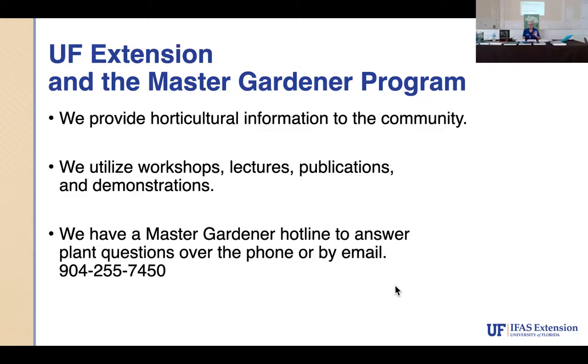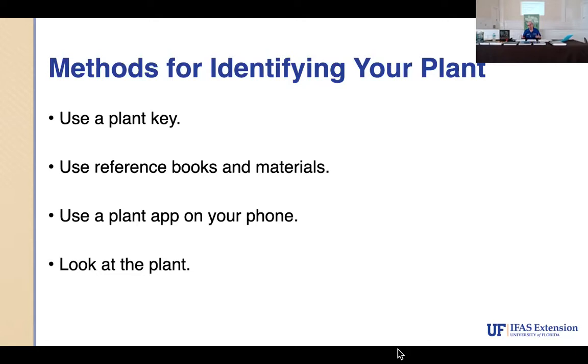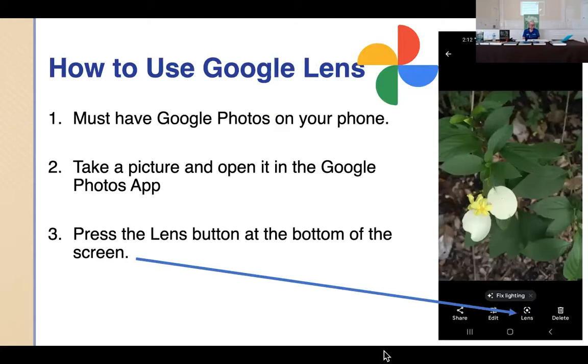Today we're going to briefly cover plant identification information — how we as master gardeners identify plants — and then give you an easy way to identify plants yourself. If you can't figure it out, call the office. You can even send an email with a picture. We have books, plant keys, and a wonderful computer system run by the University of Florida in Gainesville, which has been modernized this year.